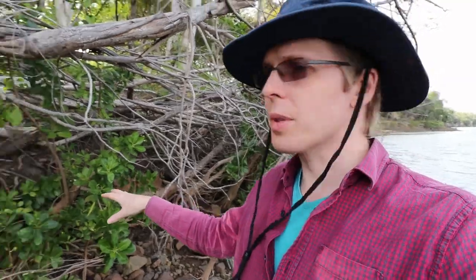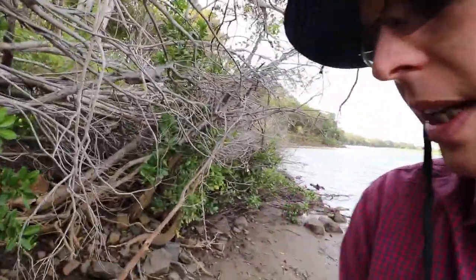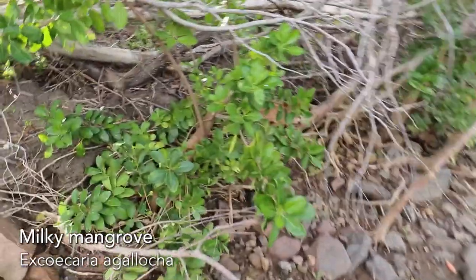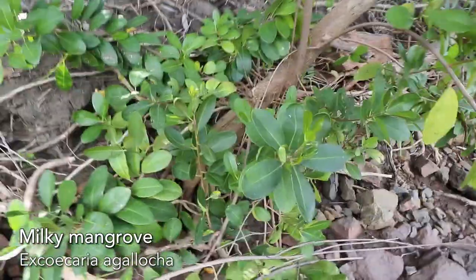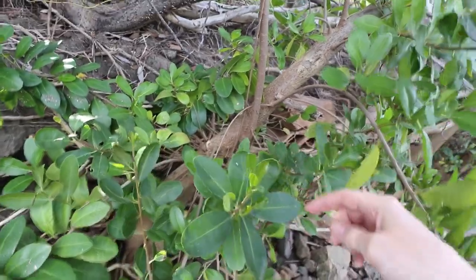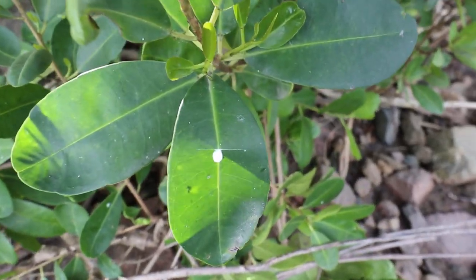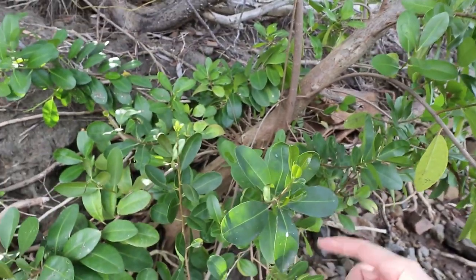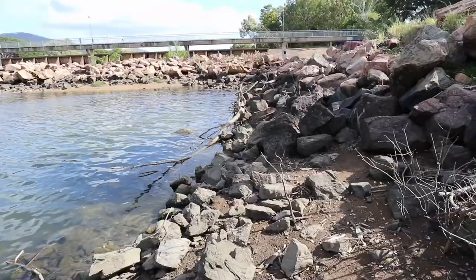Looking along here, a few varieties are now starting to recover as little plants. This one seems to have sprouted from an old trunk that survived the floods. This particular variety looks to be a milky mangrove — we can tell by the alternating pattern of the leaves, and also if you break a leaf you get a white milky sap. That sap is poisonous and if you get it in your eyes it can blind you, so you've got to make sure you don't get that on you.